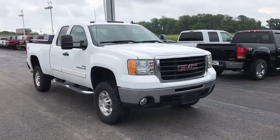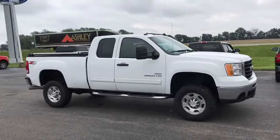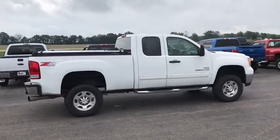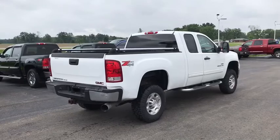The 2009 GMC Sierra 2500 HD. The GMC Sierra 2500 HD has all your workhorse basics covered. No worries here. This vehicle has less than 90,000 miles. Here are some of this vehicle's great options.